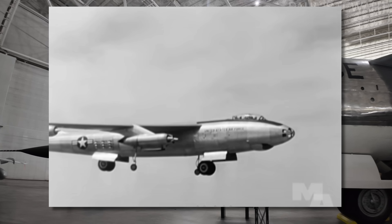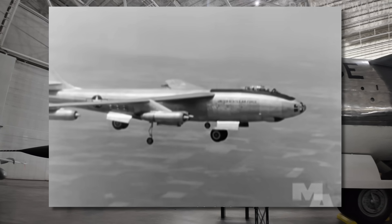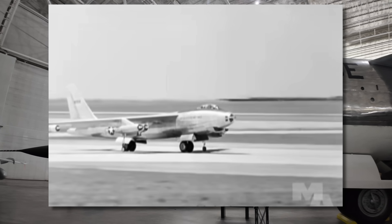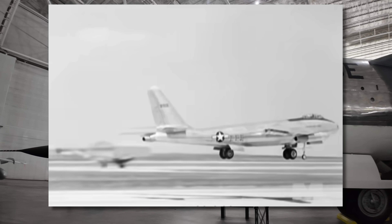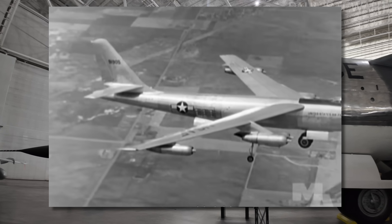The Boeing B-47 Stratojet was a revolutionary aircraft for its time, as it was the first American strategic bomber to feature swept wings and the first to exclusively use turbojet engines. These early turbojets took up to 20 seconds to go from idle to full throttle.